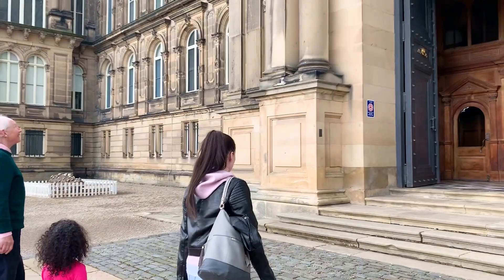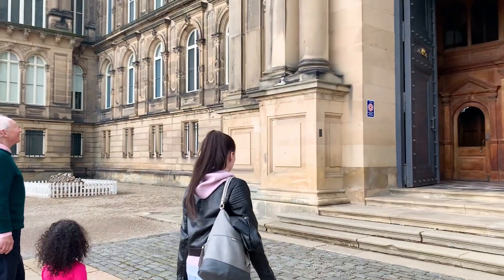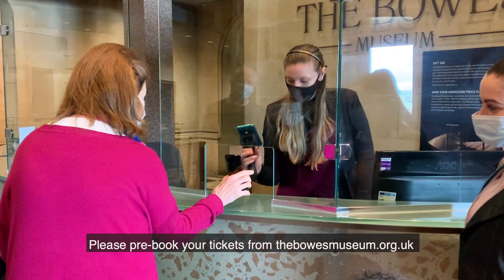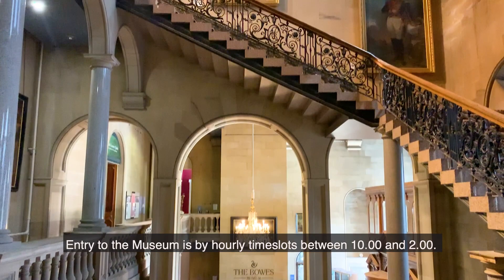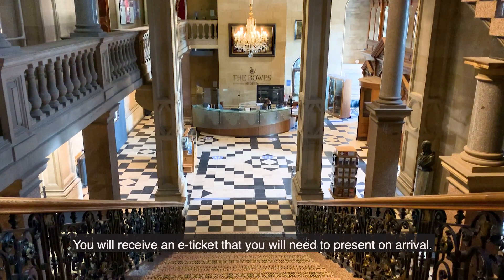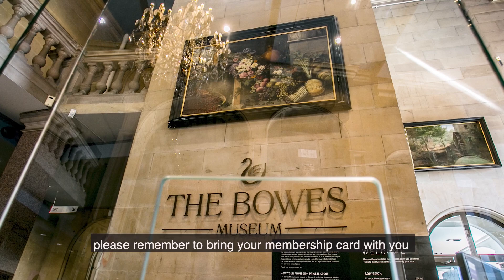Have your ticket ready to be scanned when you arrive at the museum. Please pre-book your tickets from thebosemuseum.org.uk or by calling 01833 690 606. Entry to the museum is by hourly time slots between 10am and 2pm. You will receive an e-ticket that you will need to present on arrival. If you are a current pass holder or friend of the BOSE museum, please remember to bring your membership card with you as well as your e-ticket.